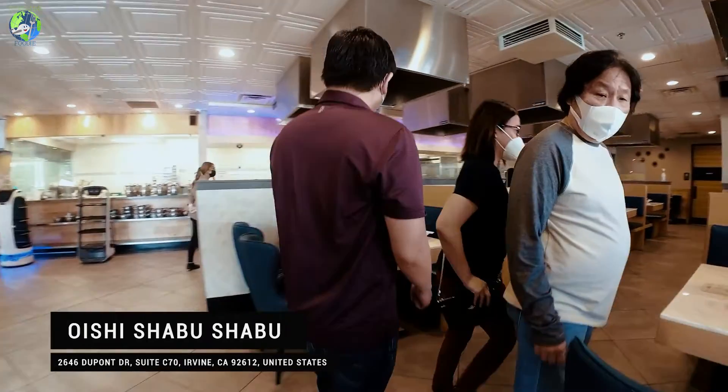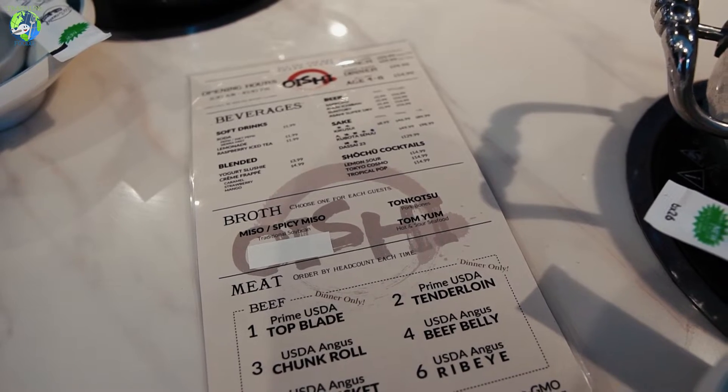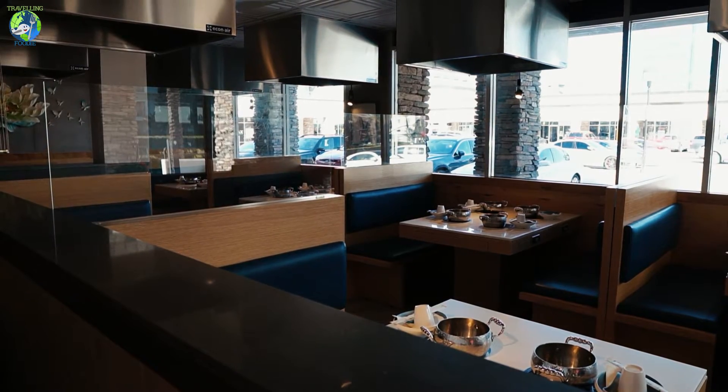We are here at Oishi Japanese Shabu. It's an all-you-can-eat shabu-shabu and it costs $33.99 for lunch Monday to Friday, and $29.99 Saturday to Sunday for lunch. Dinner is $29.99 as well.